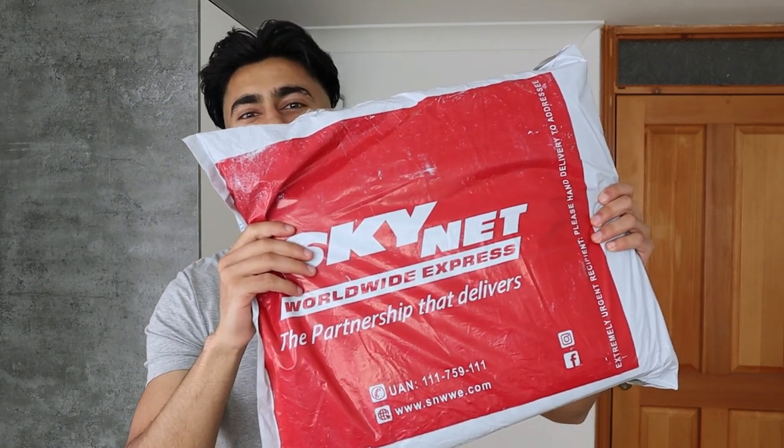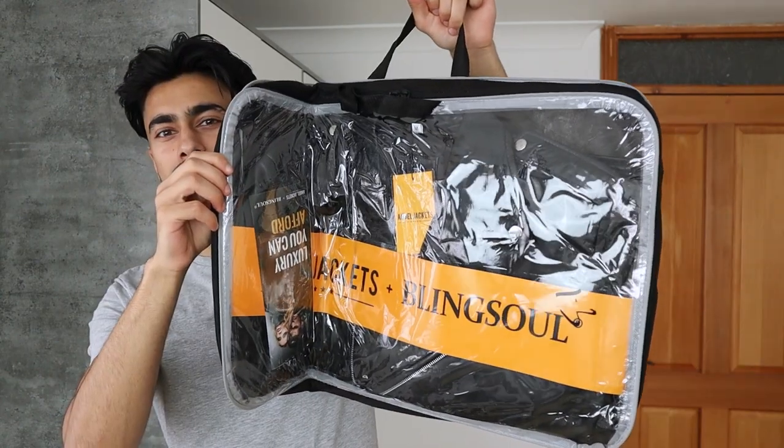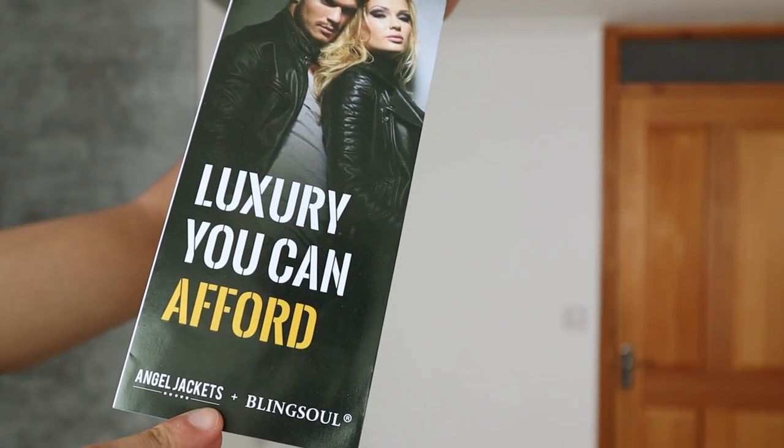Let's get started. The leather jacket is inside of this box, so let me unbox it now. There we go — you receive the leather jacket in a bag like this, so let me open the bag and see what I can find inside of this package.